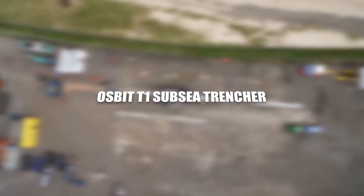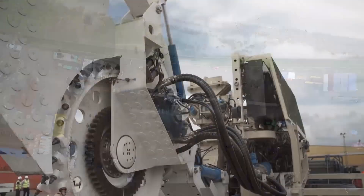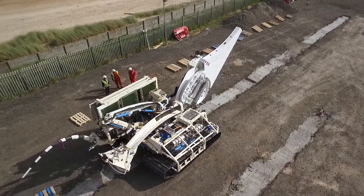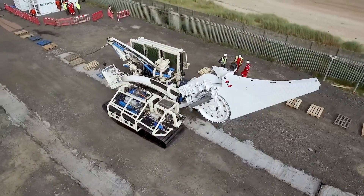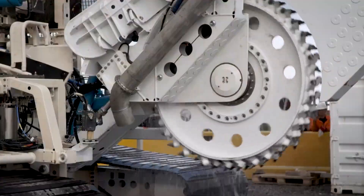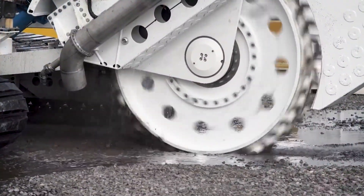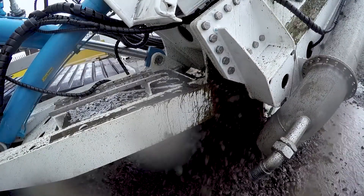OSPIT-21 Subsea Trencher. The OSPIT-21 Subsea Trencher emerges as a symbol of efficiency and versatility in the realm of underwater engineering. This trencher is a solution meticulously crafted to meet the dynamic demands of subsea projects. The OSPIT-21's adaptive design allows for efficient trenching across various seabed conditions, from loose soils to rocky terrains. Its advanced cutting technology ensures precise trenching depths.